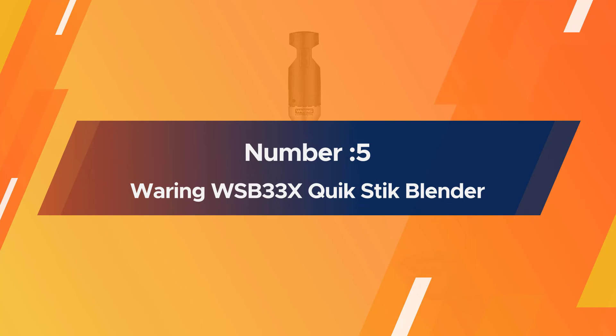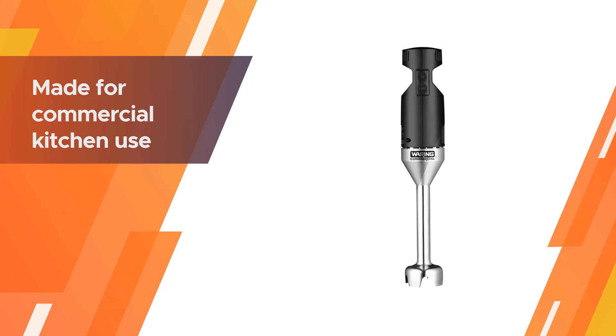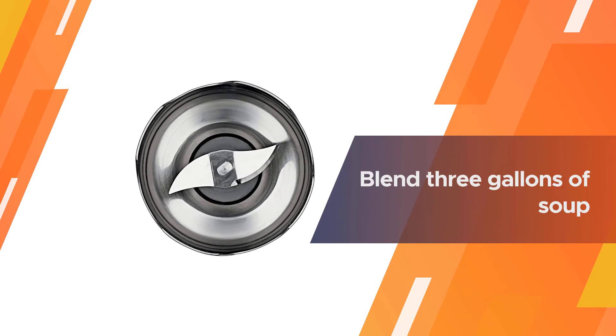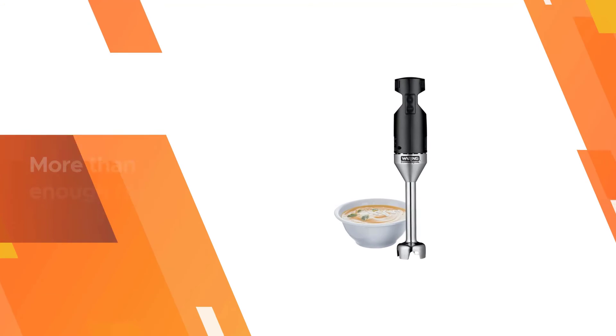Number five: Waring WSB-33X Quik Stik Blender. Made for commercial kitchen use but priced in line with home-use immersion blenders, this has the power to blend three gallons of soup. While it is called a light-duty blender, it's designed for light duty in a professional kitchen environment, so it will be more than enough for your home kitchen.